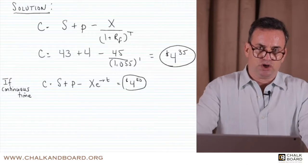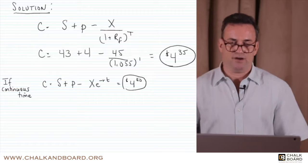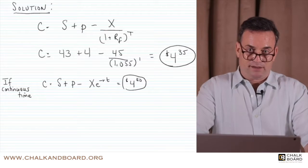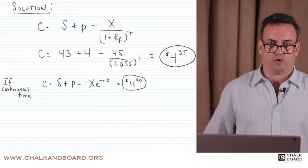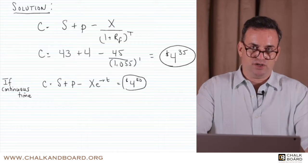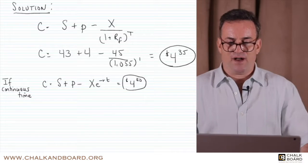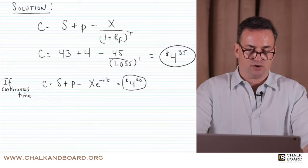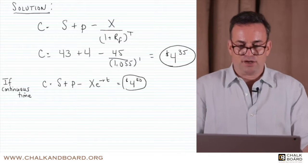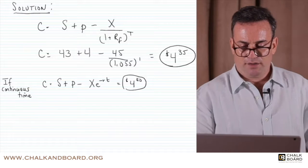If you've done this correctly, you should come up with $4.35. If you use continuous time, you would come up with $4.40. Using regular discrete time, the call option price equals the stock price of $43 plus the put option of $4 minus the present value of the exercise price, which is $45 divided by 1.055 to the first power. That gives you $4.35.